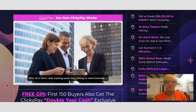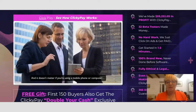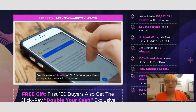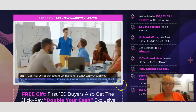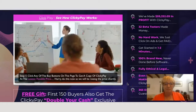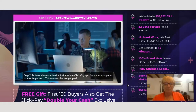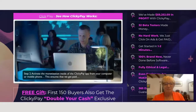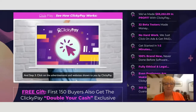Is there really anything easier than clicking on advertisements? Anyone can do this. It doesn't matter if you're using a mobile phone or computer — you can operate Clicky Pay on any device as long as it's connected to the internet. Step one: click any buy button on this page to get a copy of Clicky Pay at the lowest possible price. Step two: activate the monetization inside the Clicky Pay app from your computer or mobile phone to ensure you get paid. Step three: click on advertisements and websites shown to you by Clicky Pay.